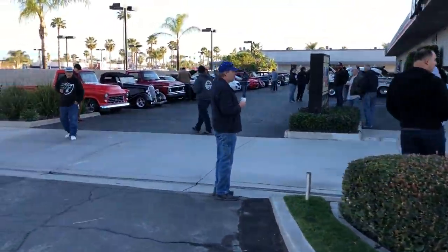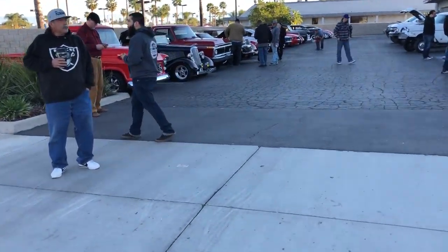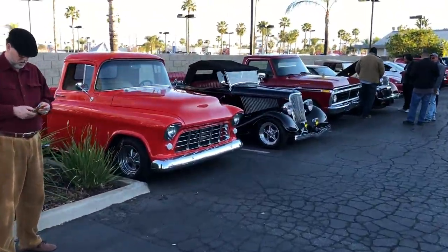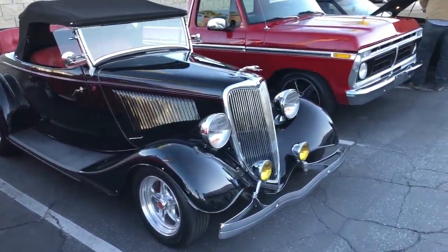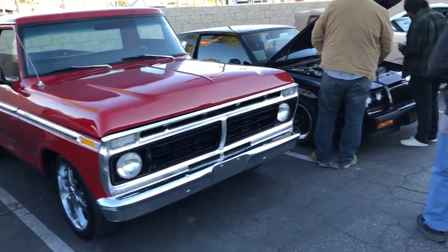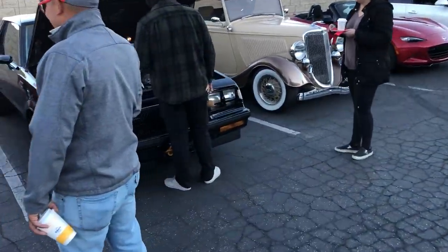Still pretty early yet, but we got a lot full. We're having to park them out on the street already. We got a great mix this month. What an awesome collection of sweet rides. Lots of cool folks come down to join us.